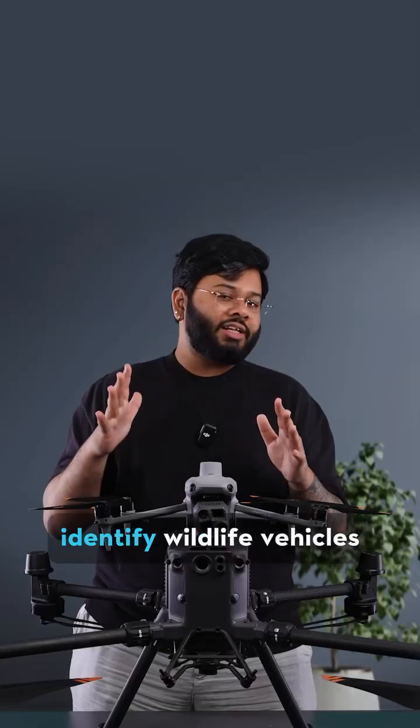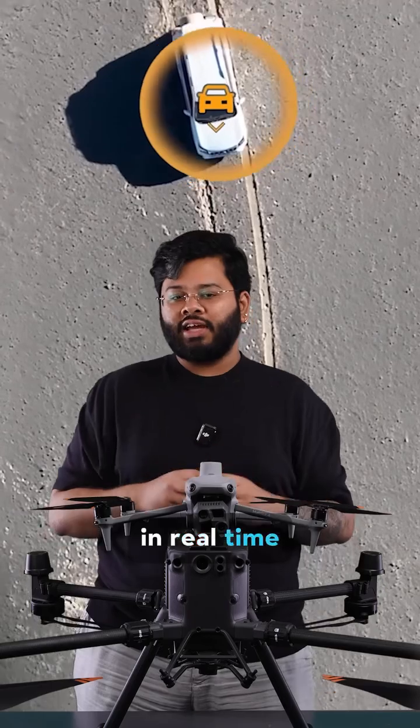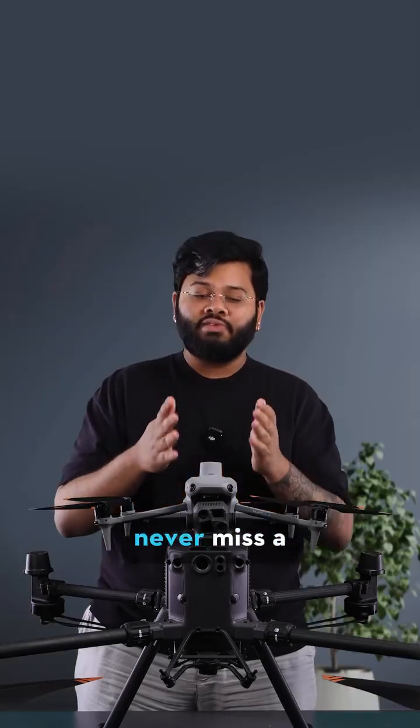These drones can identify wildlife, vehicles, boats, and people in real time, ensuring that you never miss a detail.